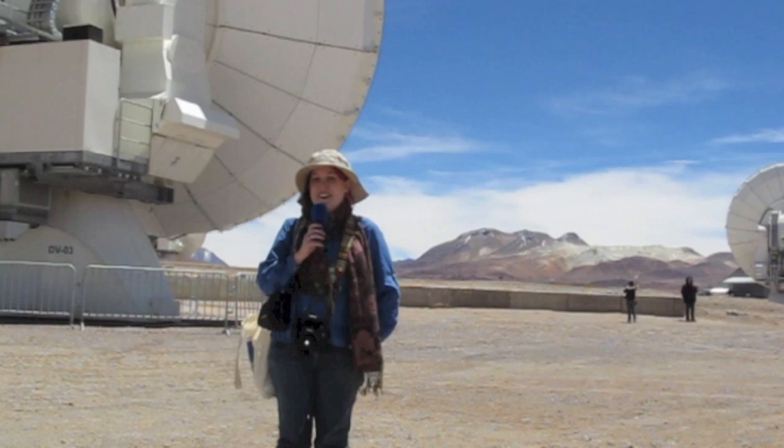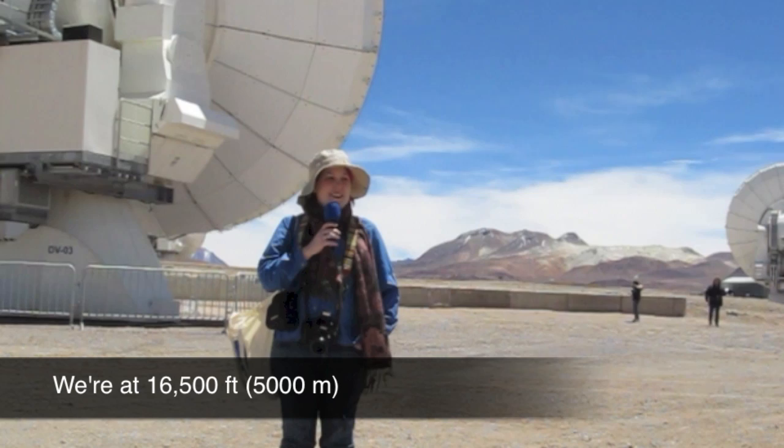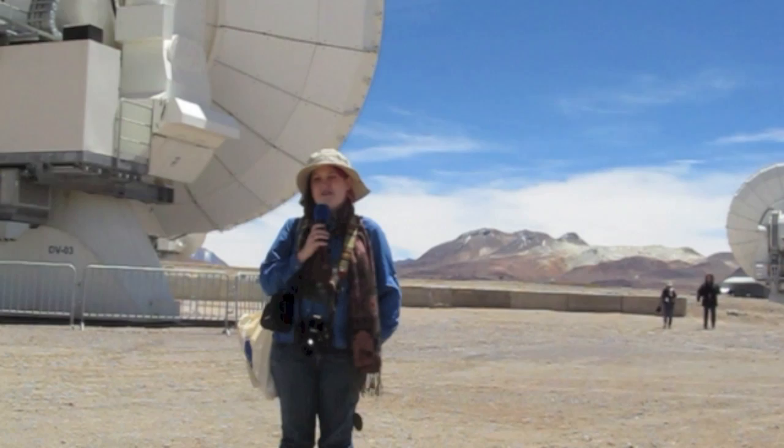I'm really freaking excited to be here. I never thought I'd get to see the ALMA site. I'm out of breath — it's a combination of the altitude and being really excited. As you guys know, I jump up and down a lot, so you know, it happens.